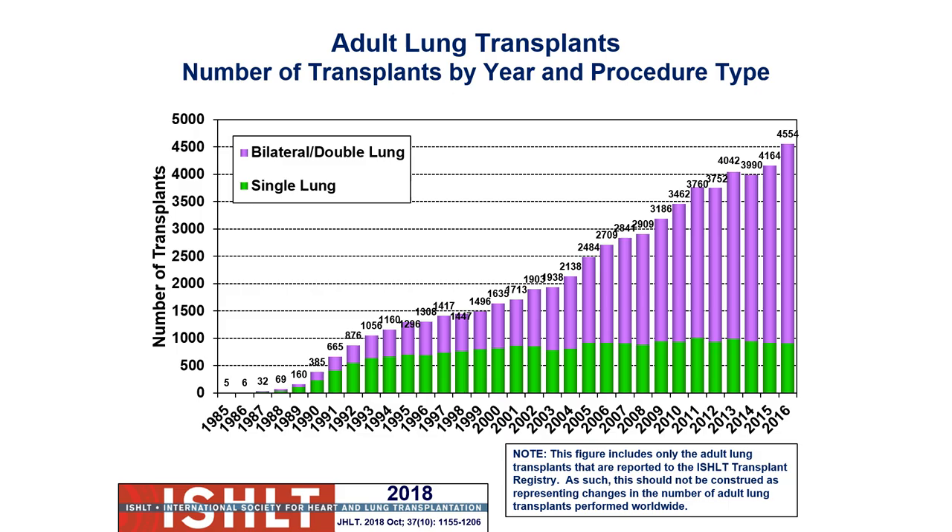Looking at total number of transplants — this is international data — the trends are increasing; we're seeing more and more of these done. This has to do with advancements of technology. Cyclosporine and calcineurin-based immunosuppressants didn't really come on the scene until the 80s, and now that they're here, patients are living longer.